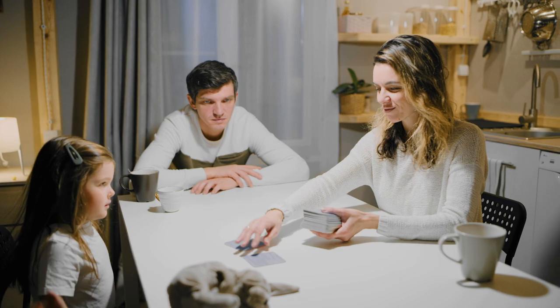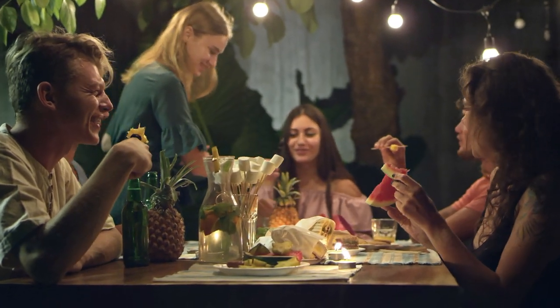Game night for the kids? Check. Appetizers with the neighbors? Check. A cup of tea with your mother-in-law? Check.